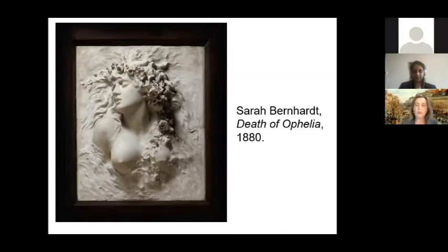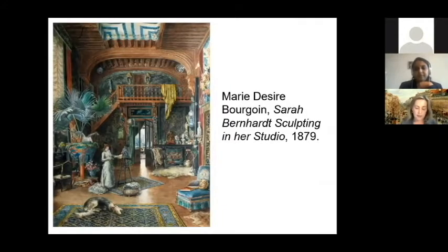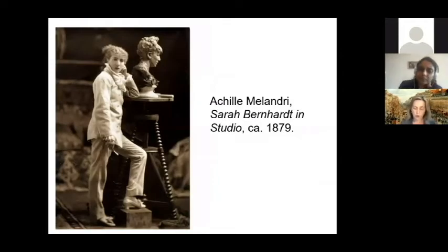Bernard also wanted to be presented to the public as an artist. An 1879 painting by Jules Bastien-Lepage shows Bernard looking down at a statuette of her face, referencing her profession and efforts as a sculptor. Another painting from 1879 by Marie Désirée Bourgois shows her sculpting in her studio. There is also a series of photographs she commissioned from photographer Akil Melendry, showing her posing with different sculptures such as a bust of herself and a sculpture of Medea, as well as another photograph showing her working on one of her paintings.